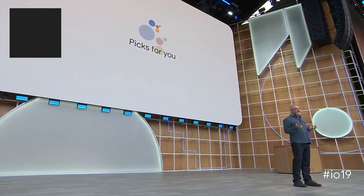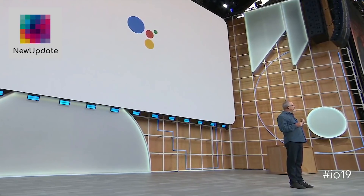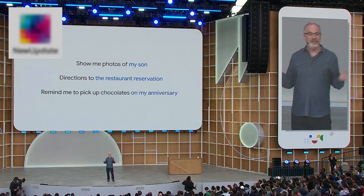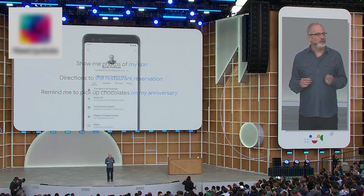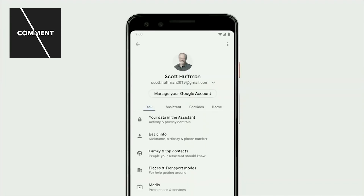Now, beyond your preferences, becoming more personal means the Assistant will better understand the people, places, and events that are important to you. If you've shared important people, places, and events with the Assistant, you'll be able to ask for things more naturally. And rest assured, you're always in control — you can edit or delete this information at any time in the updated You tab in Assistant Settings.